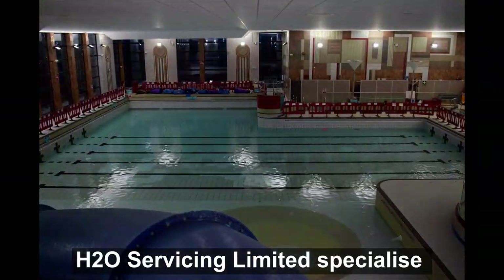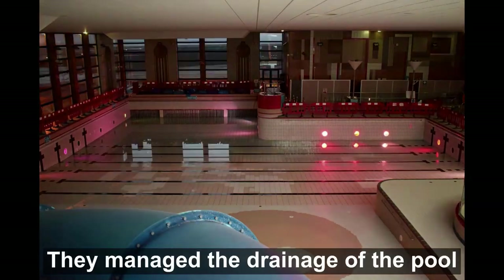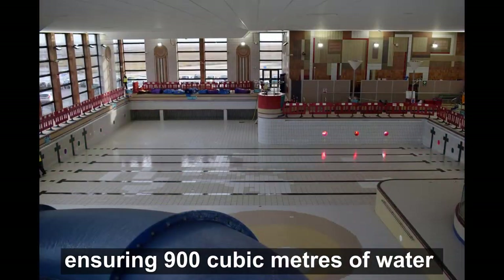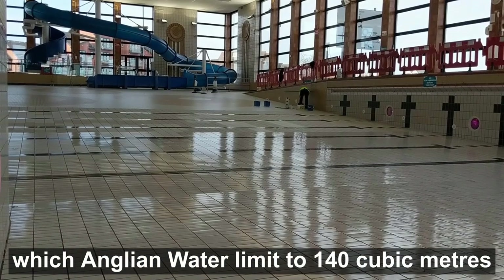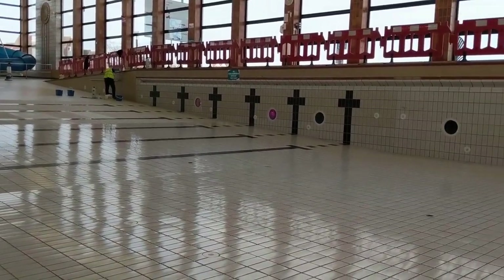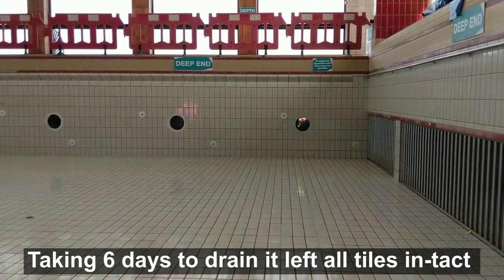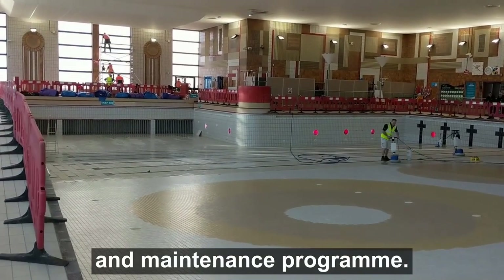H2O Servicing Limited specialise in the filtration and maintenance of swimming pools. They managed the drainage of the pool, ensuring 900 cubic metres of water was safely emptied into the mains water, which Anglian Water limits to 140 cubic metres every 24 hours. Taking six days to drain it, they left all tiles intact and the pool ready for a cleanup operation and maintenance programme.